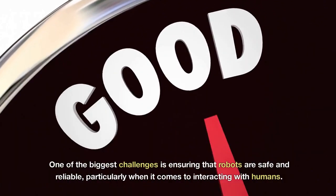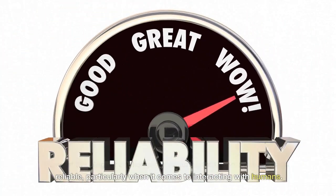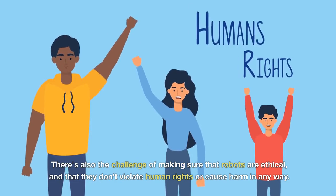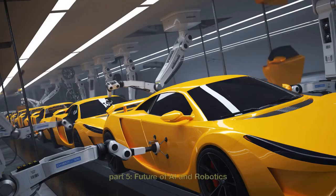One of the biggest challenges is ensuring that robots are safe and reliable, particularly when it comes to interacting with humans. There's also the challenge of making sure that robots are ethical and that they don't violate human rights or cause harm in any way.